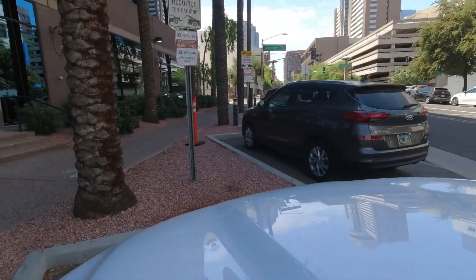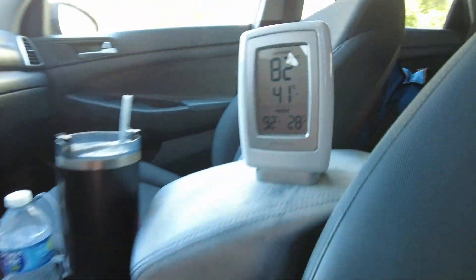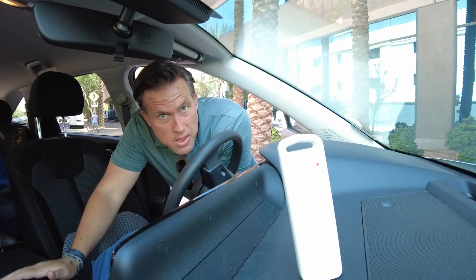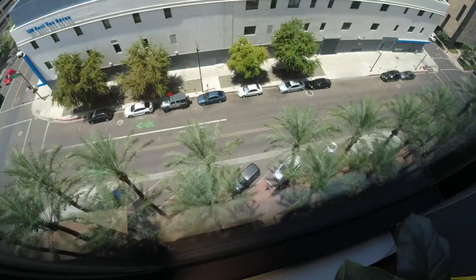To test this theory, we've got a very dark gray news car and a white news car. We'll see which one gets hotter in the sun faster. We put both cars in the shade at the same time. Their temperatures were about the same. We've got one thermometer in this car and a remote sensor in this car.